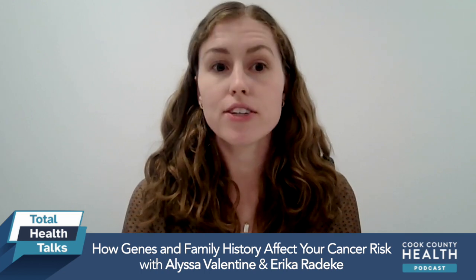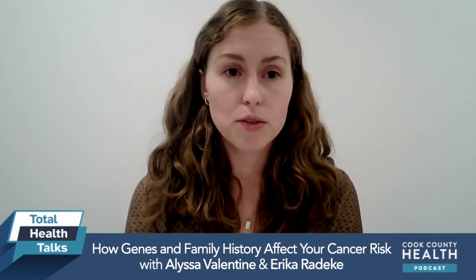Why is it important for people to know their family history, and what do they need to know? One of the biggest pieces of information I use as a genetic counselor to decide if genetic testing will be beneficial is based on your family history of cancer. I really encourage everybody to have those conversations with their family — ask who had cancer in the family, what your relation to them is, what types of cancer they had, and how old they were when diagnosed. Write that information down and bring it to your next doctor's appointment.